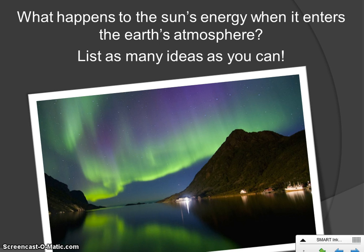Take a minute, pause the video, and in your notes list as many other ideas — besides the northern lights — that would happen to the sun's energy as it enters the Earth's atmosphere.